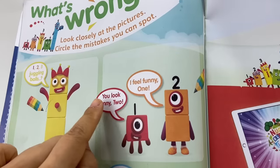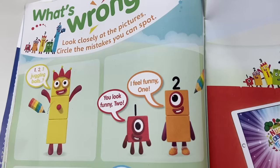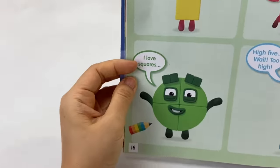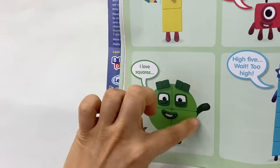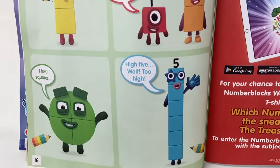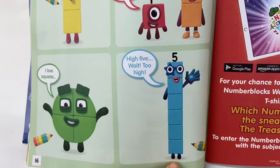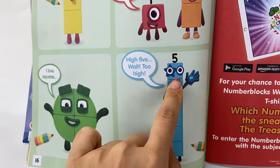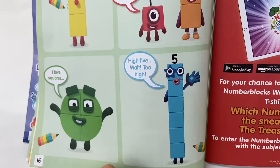And what about number block 2? Correct — he should have 2 eyes, not 1! And what about number block 4? Correct — he should be a square, not a circle! Now, what about number block 5? Look closely — did you see it? She's too tall! Let's count her blocks: 1, 2, 3, 4, 5, 6! She has 6 blocks, but she should only have 5!